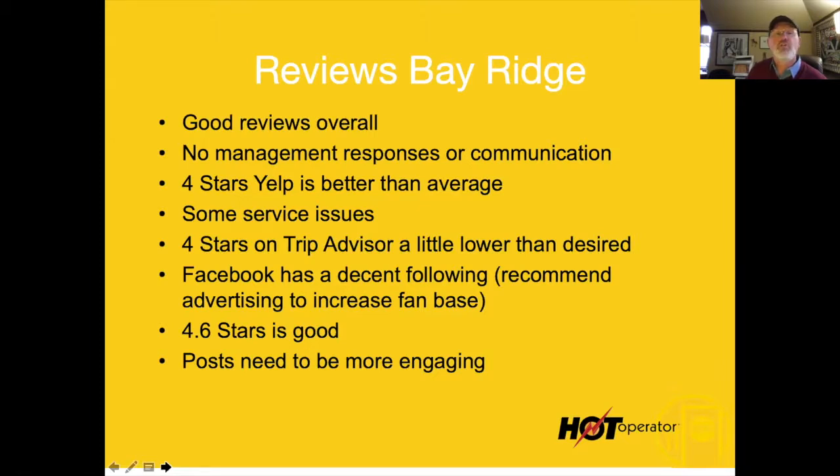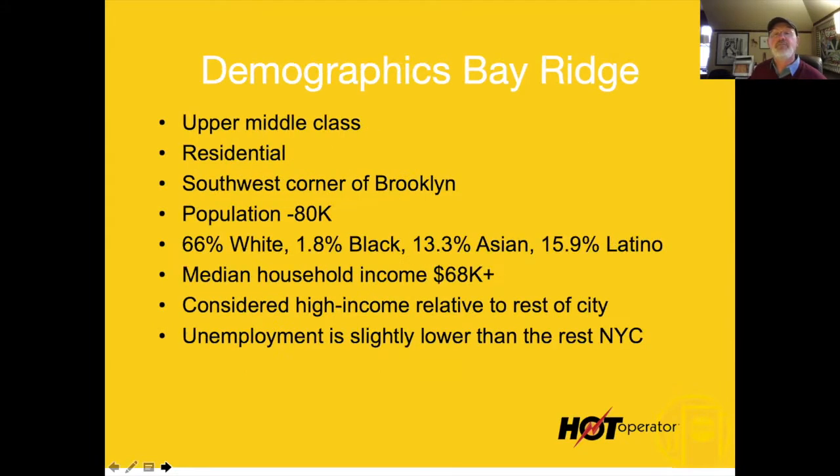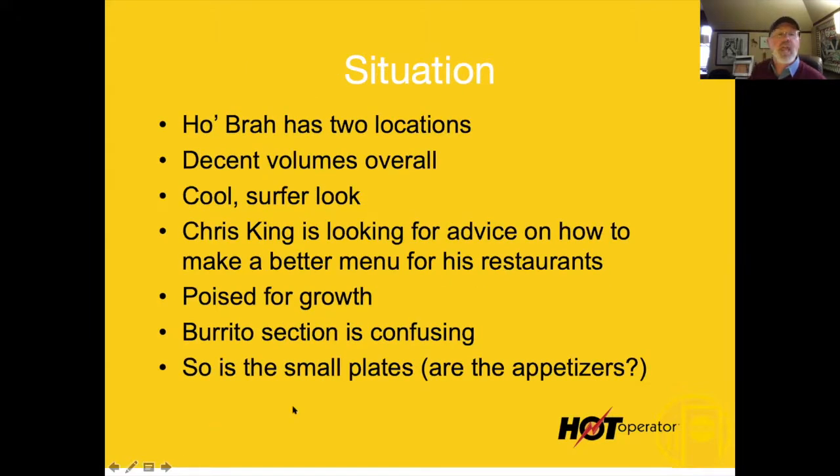Good reviews on social media overall, but no management response. I cannot emphasize this enough: when somebody comments about your restaurant, answer them. If it's a good one, say thanks. If it's a bad one, comment on that too.